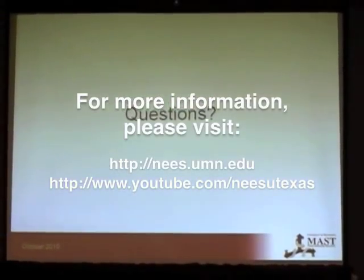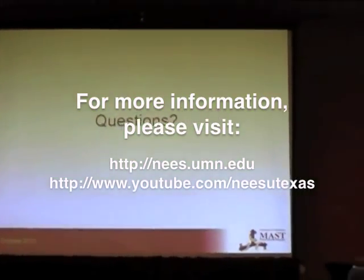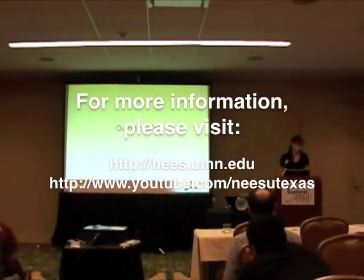We don't really have time for questions, but I'll be around afterward. Thank you.